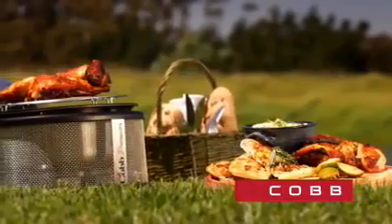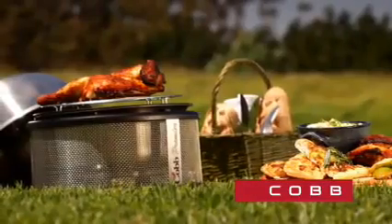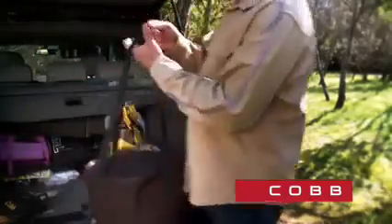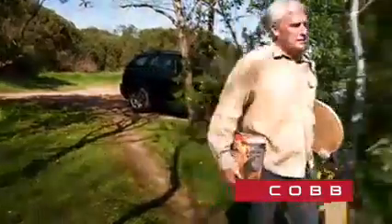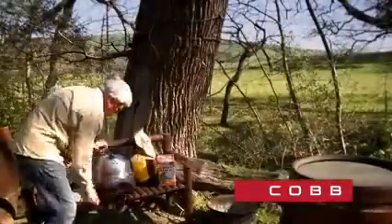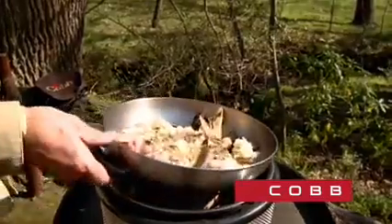If it's the great outdoors that is your passion, then the Cobb is the perfect outdoor cooking system for you. Being easy to unpack and quick to set up makes the Cobb the ideal outdoor cooking companion. It's as simple as one, unpack, two, light and three, cook.